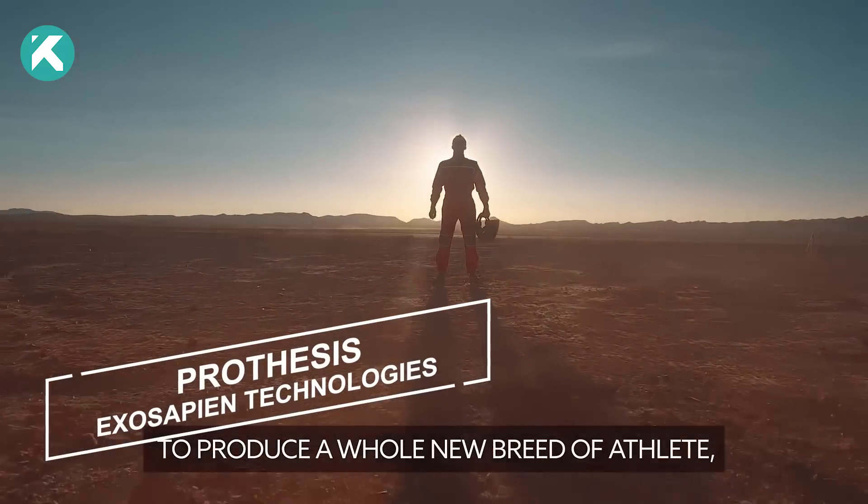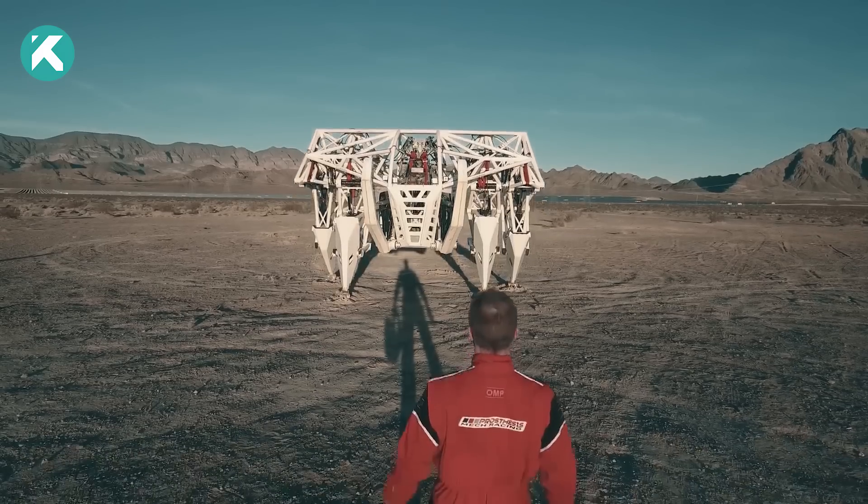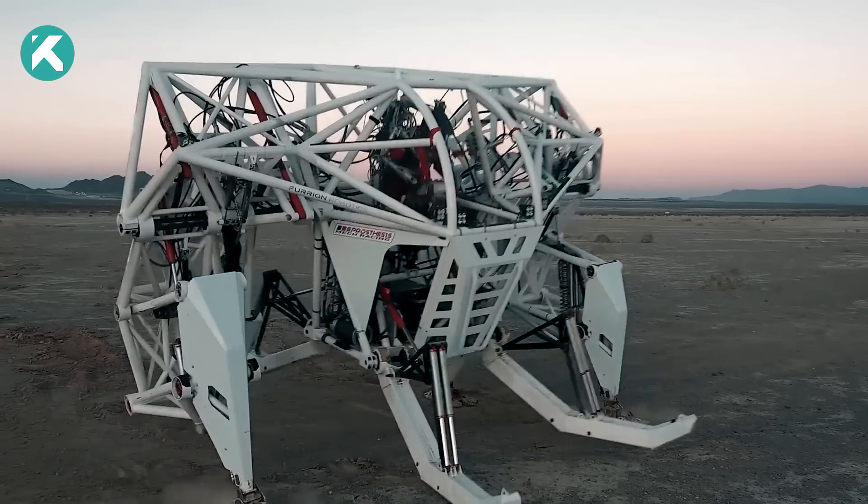Prosthesis stands as an immense and awe-inspiring exoskeleton, purpose-built for live mechanized races. Unlike conventional robots, it serves as an exoskeleton designed to enhance the pilot's movements.